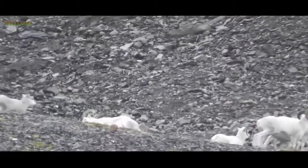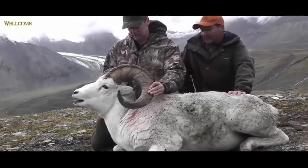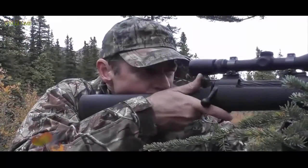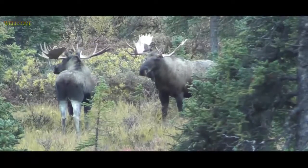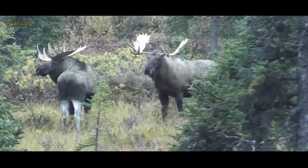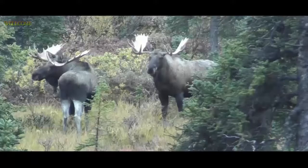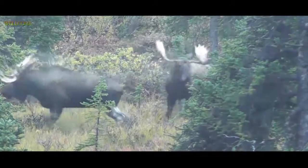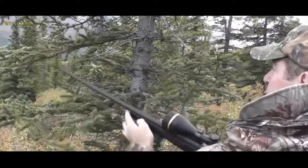Beautiful. He's a big body and we've got a big carry out of here. Right there, right in the — crank another one in quick. Got him.